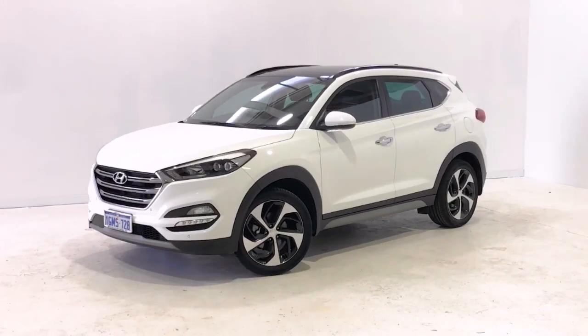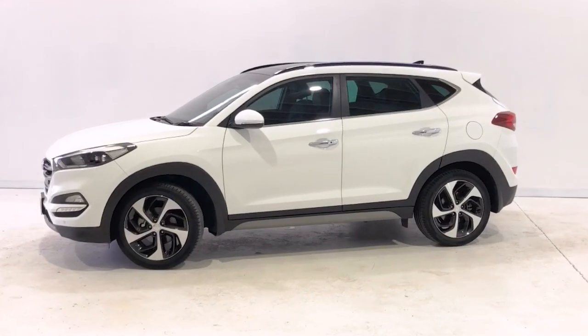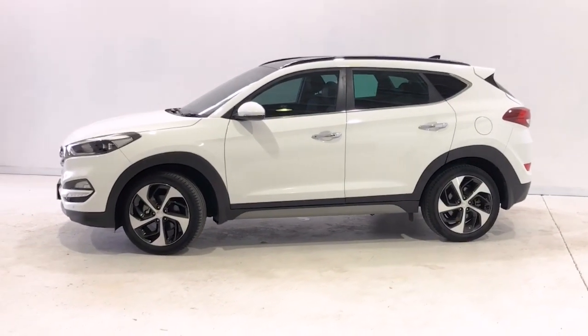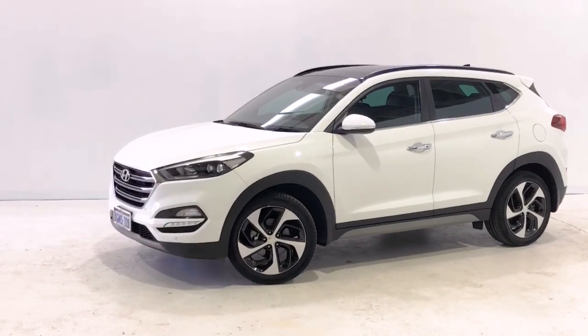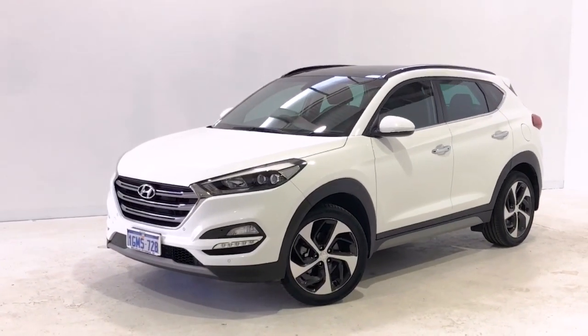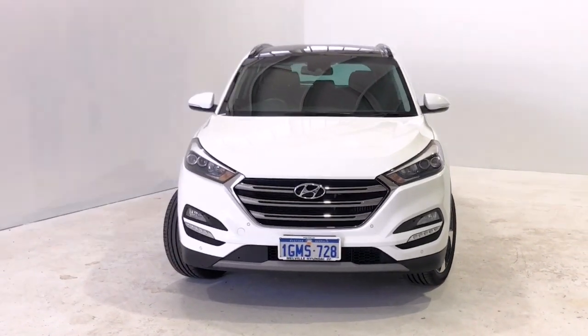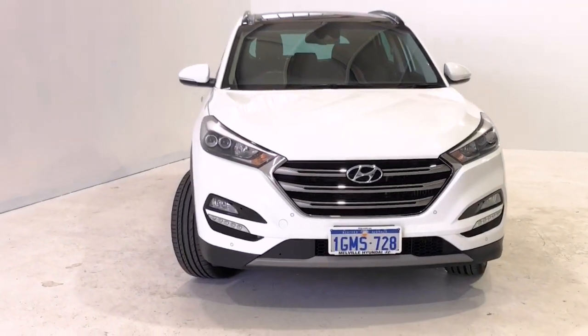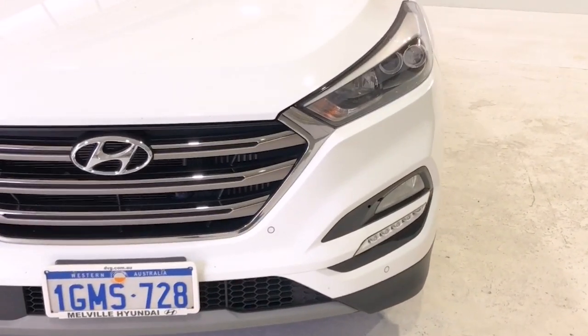Introducing the 2017 Hyundai Tucson Highlander Edition. The Tucson is an all-wheel-drive four-door wagon with five seats, powered by a 1.6-litre turbocharged engine that has 130 kilowatts of power at 5,500 rpm and 265 newton-metres of torque at 1,500 rpm, via a seven-speed auto dual-clutch transmission.